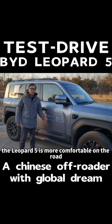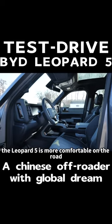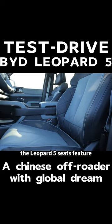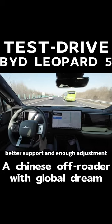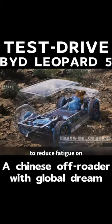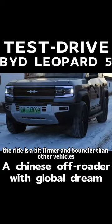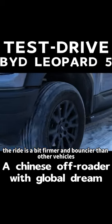How comfortable is the Leopard 5? The Leopard 5 is more comfortable on the road than an equivalent Tank 400. The seats feature better support and enough adjustment to reduce fatigue on long, heavy drives. The separate frame construction means the ride is a bit firmer and bouncier than other vehicles.